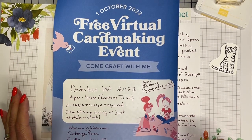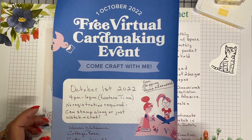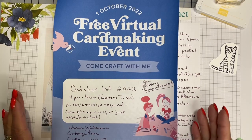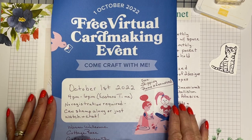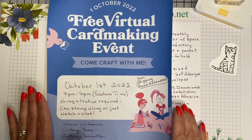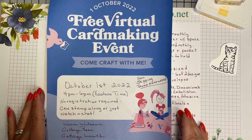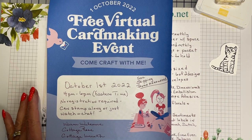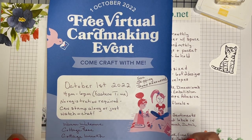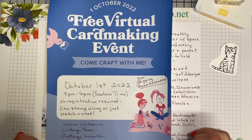I hope everybody's been having a good week. If you haven't heard by now, the 1st of October, which is tomorrow, is World Card Making Day. And Stamping Up! is offering a free card making event. If you live in the Eastern Time Zone, it's going to be from 4 to 6 p.m. You don't have to register, although if you do, they will be able to send you an email update.